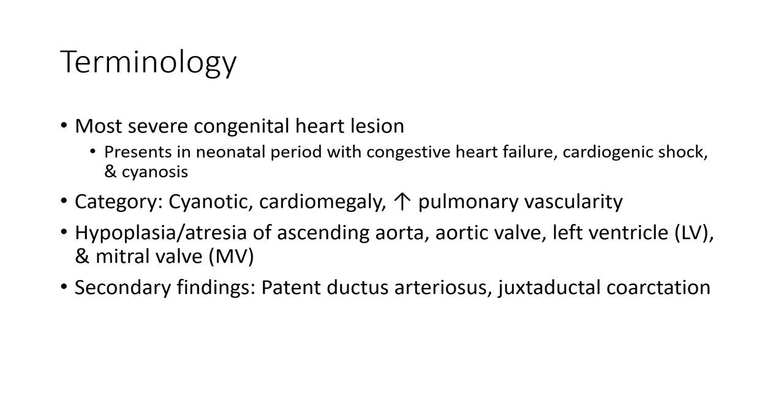Most severe congenital heart lesion present in the near-term period with congestive heart failure, cardiogenic shock and cyanosis. Findings include cardiomegaly, increased pulmonary vascularity, hypoplasia, atresia, and a diminutive ascending aorta.